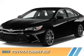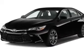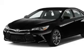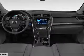Presenting the 2015 Toyota Camry. It's powered by a 2.5-liter four-cylinder engine and a six-speed automatic transmission.